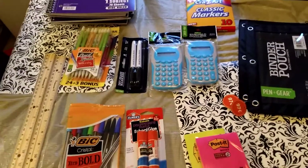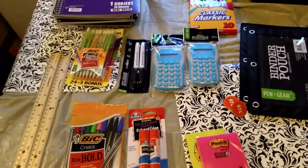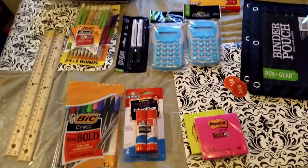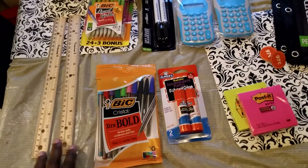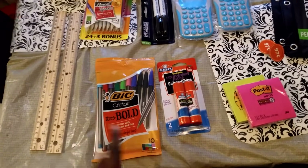I ended up coming out with a couple bags full — you know how you are at Walmart when you see the sale prices. So let me show you guys what I picked up. I picked up two rulers, they were 50 cents a piece, so one for each of my boys.